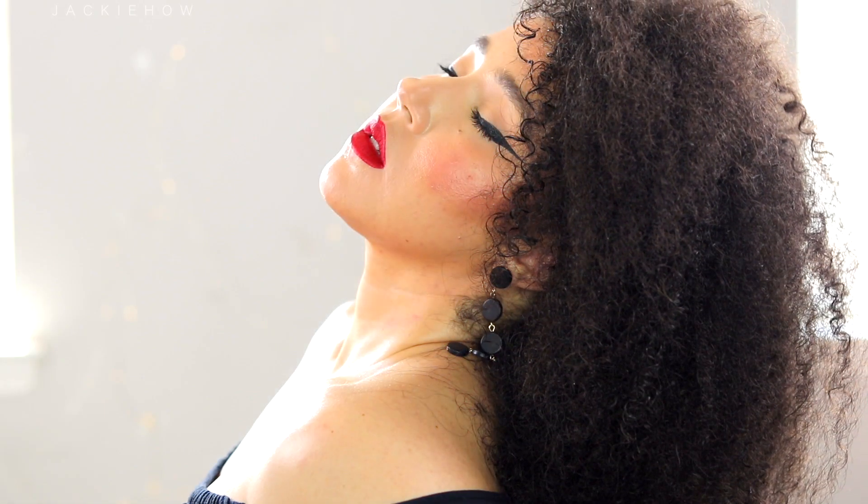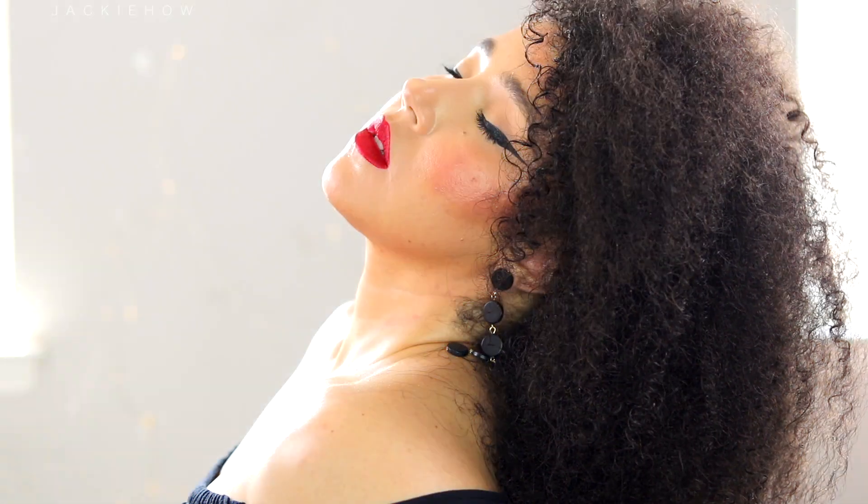The lips are so sensual and sexy. In this video I'm going to show you how to have sexy kissable lips.